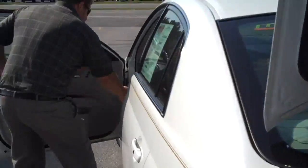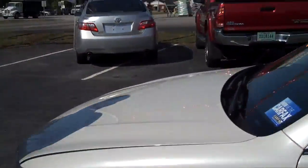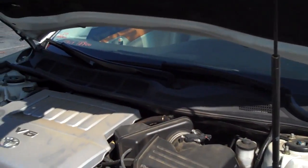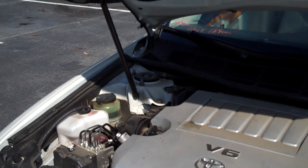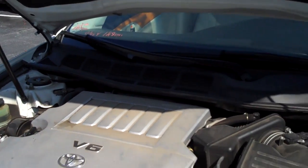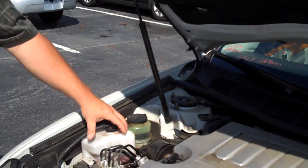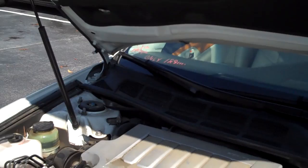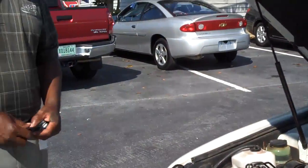We have the 3.5 V6, 286 horsepower. We have the maintenance-free battery. You've got translucent reservoirs for your radiator overflow, brake fluid, and power steering fluid. We have the Avalon badging with chrome across the hood — and there's a difference between an Avalon and a Camry.